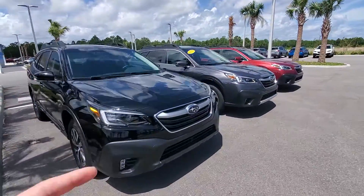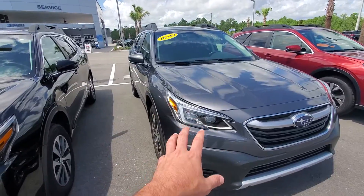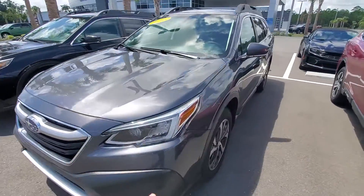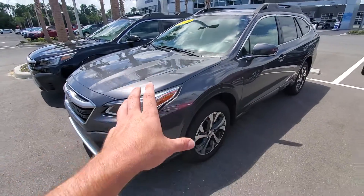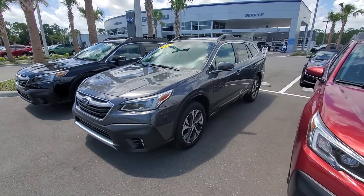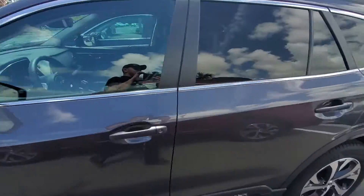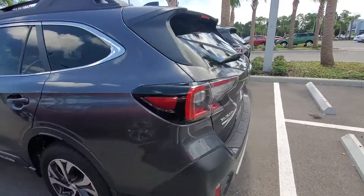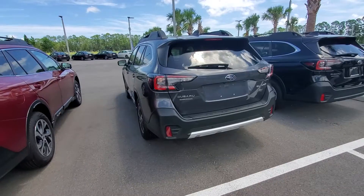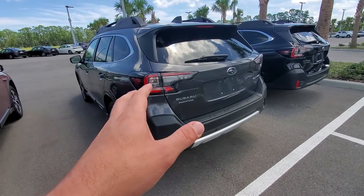These are some that we have over here. This is a demo unit — it has about 6,000 miles on it. It's a 2020 Outback Limited, so this is leather, the whole deal. I think it's in the low to mid 30s. And you get around a 90,000-and-some-change mile warranty standard. This is a fantastic vehicle — it's my favorite Subaru, my favorite model Subaru.